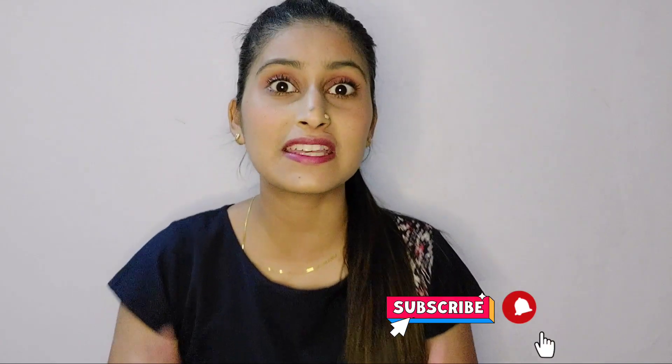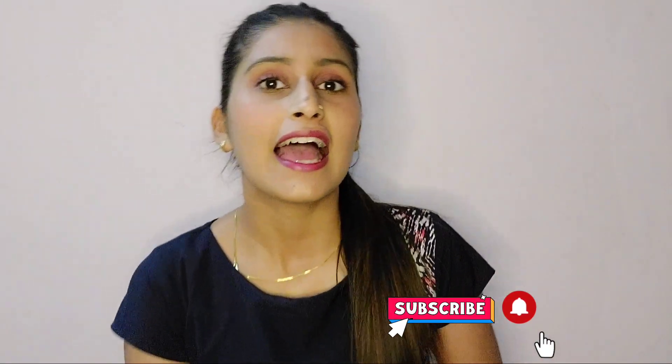Hey everyone, what's up guys! Welcome back to my channel. If you haven't subscribed, please go and subscribe. In this video we are going to be talking about vitamin C and its numerous benefits.